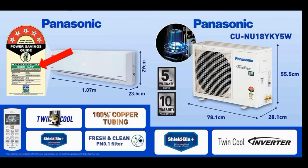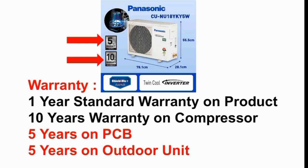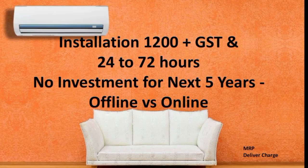The ISEER rating is 5.10. For warranty, you get one extra year compared to other brands. In the outdoor units, you can get 5-year compressor warranty, 10-year PCB warranty, and 5-year product warranty. For example, LG offers 5-year warranty, but Panasonic offers more coverage on outdoor units.